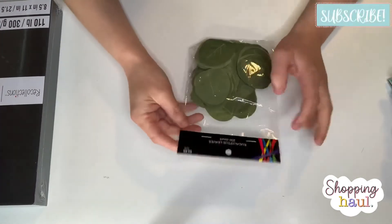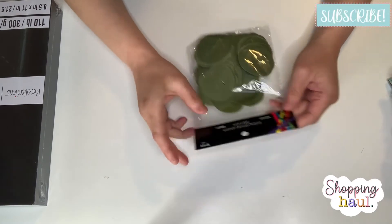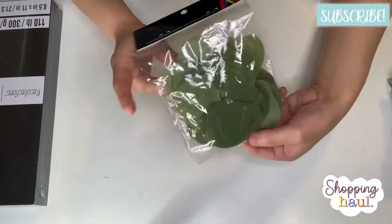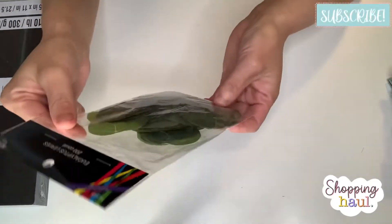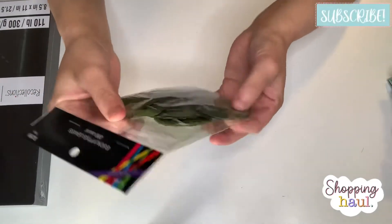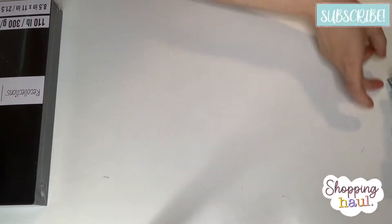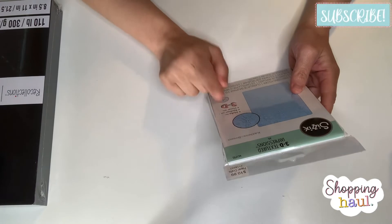For my non-sale items, I went to the party aisle and found these eucalyptus leaves — 200 pieces for $2.99. Oh my gosh, they are so cute! They're very thin, which I like, so you can place them on cards or projects.